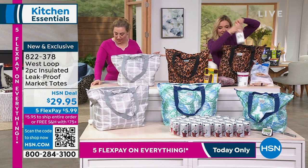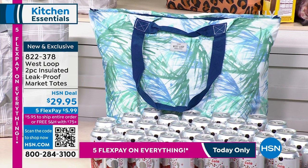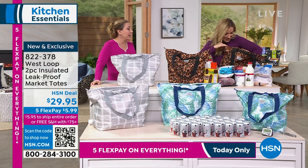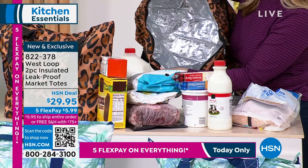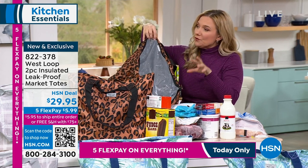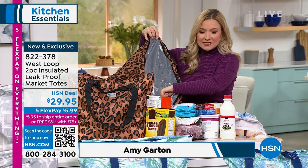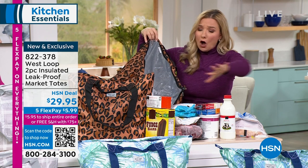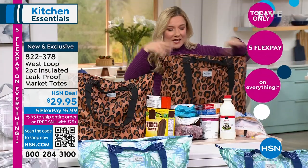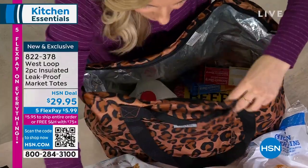We have three color choices: the gray plaid, the leopard, and the palm. I really love the insulation — if you buy ice cream or frozen foods, you want an insulated bag, especially if you pick up groceries on the way home from work and have more of a drive to get home. These insulated totes will keep all your cold foods colder and all your hot foods hotter. The inside is leak-proof, and the outside is water-resistant. The inside also has an antimicrobial coating infused with Microban, which resists odors, mold, bacteria, and mildew.